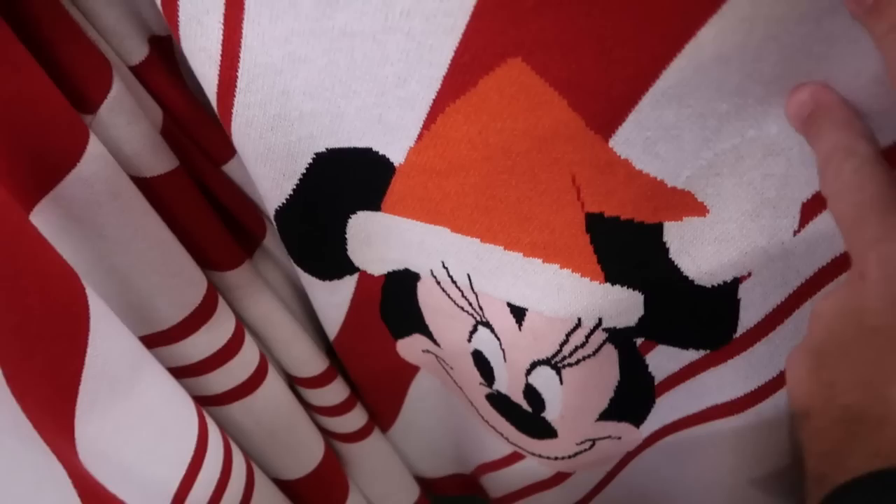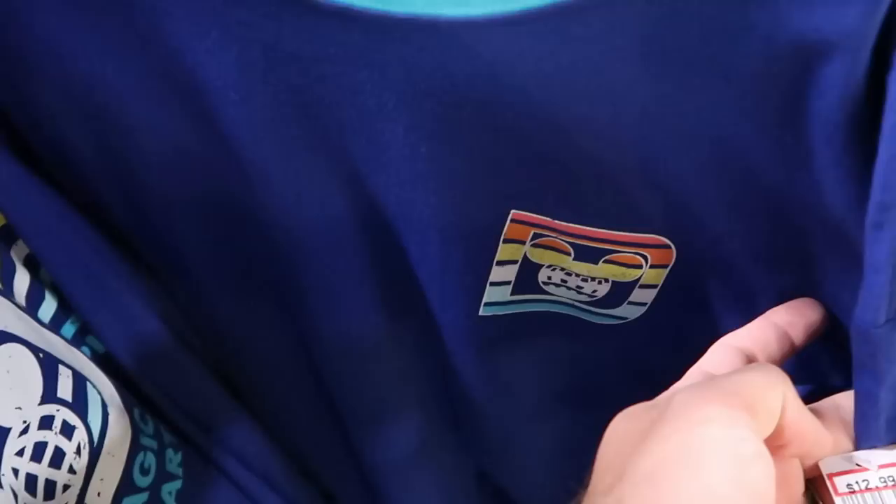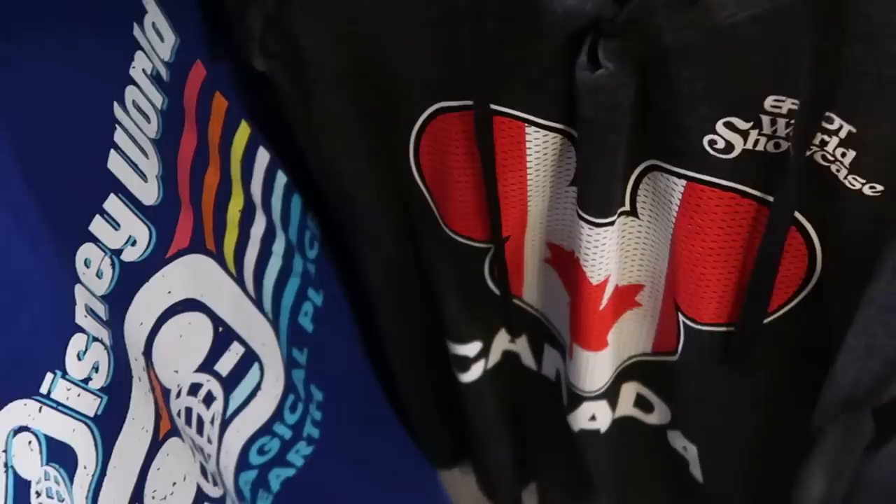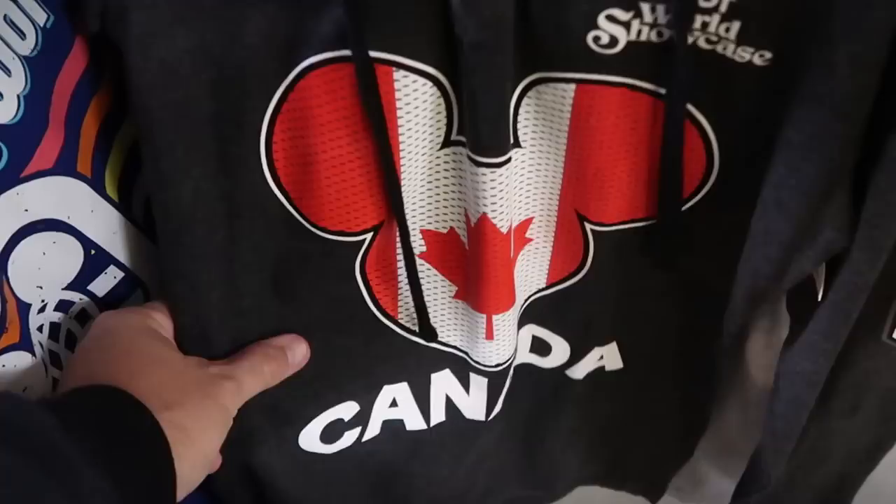There's a nice ringer tee with the Disney spirit jersey logo and pin striping — 12.99 from 40 — the back says 'Walt Disney World, The Most Magical Place on Earth.' Over here is a long sleeve pullover sweatshirt that says 'EPCOT World Showcase Canada Pavilion' with Mickey ears — 20 a piece, with the Canada logo on the sleeve. They also have Molson Canada t-shirts for 15.